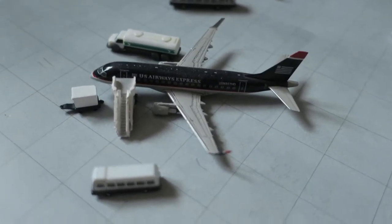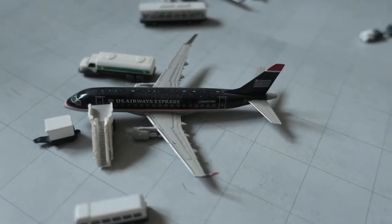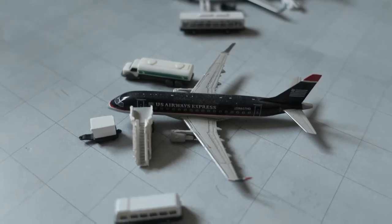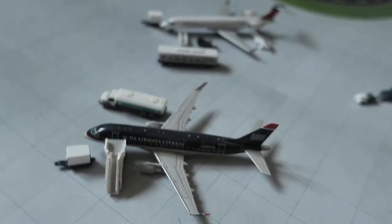In front of us, we've got American Eagle Air J1's CRJ. It had arrived from Greensboro, North Carolina, and it will depart to Dallas.